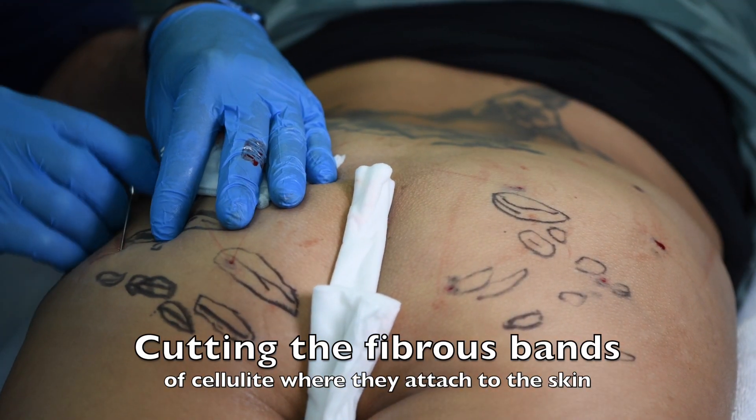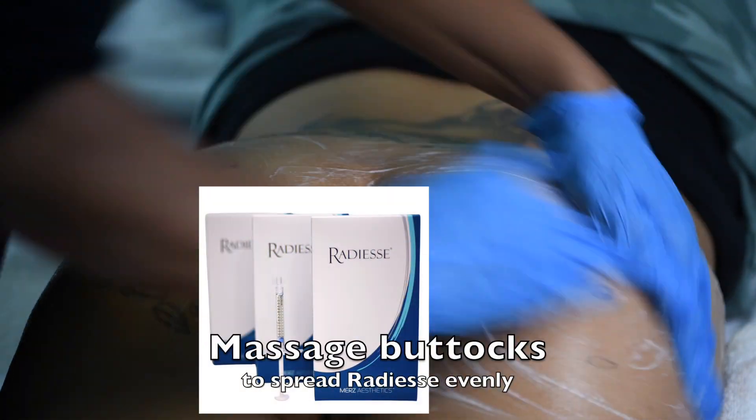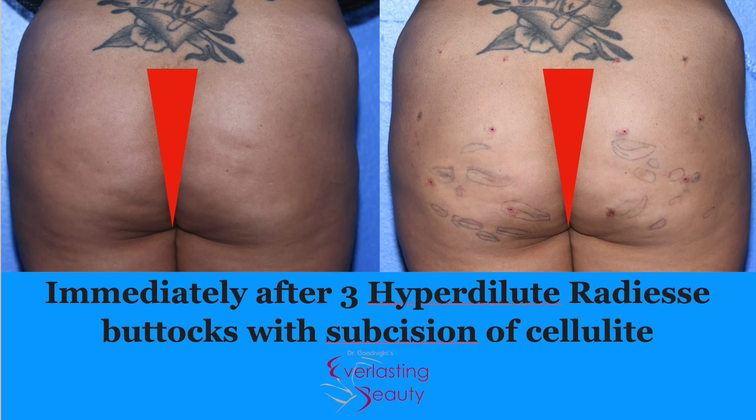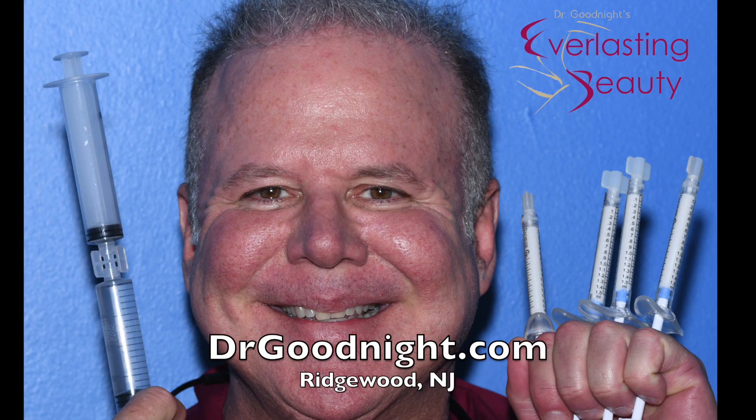We then cut the fibrous bands of all the cellulite and massage all the Radiesse smooth across the entire area. Immediately afterwards it already looks smoother, and with the bands cut, they don't come back. You can book your free consultation online at drgoodnight.com.